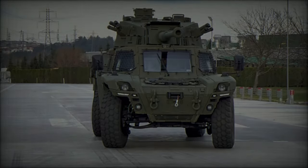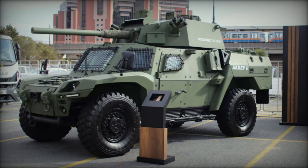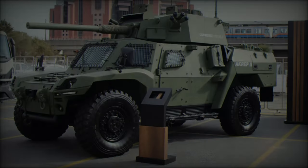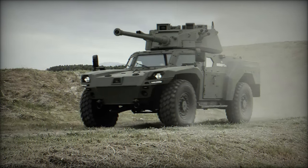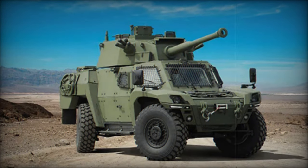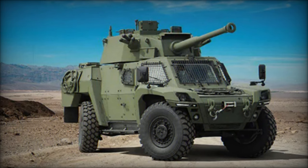The Akrep 2 maintains impressive specifications, accommodating a crew of three — a driver, commander, and gunner. The vehicle weighs in at 15,500 kg and measures 5.9 meters in length, 2.5 meters in width, and 1.975 meters in height, with a ground clearance of 400mm. This low-profile design enhances its operational performance across diverse terrains.